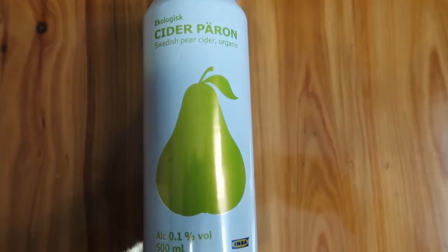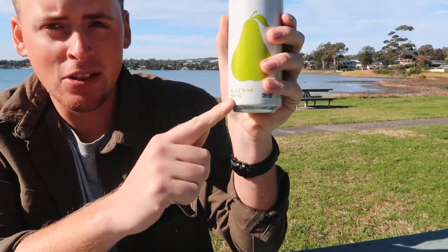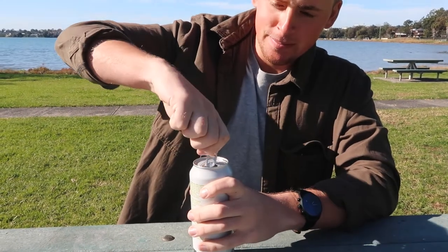Up next we've got a beverage — we've got Päron cider, which is a pear drink, a fizzy pear drink. Now this is actually alcoholic at 0.1%, so you're not going to get crazy off this. It's the IKEA brand, made in Sweden. It's like an apple cider but pear. You don't taste the alcohol — it's quite sweet with a strong pear flavour. Official rating: 7.2 out of 10.